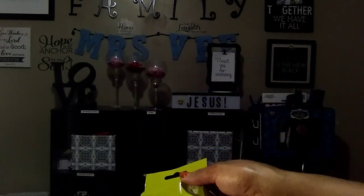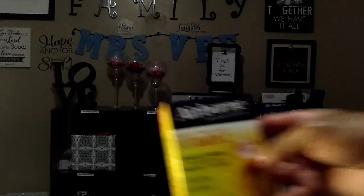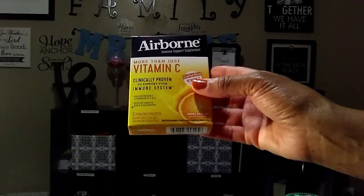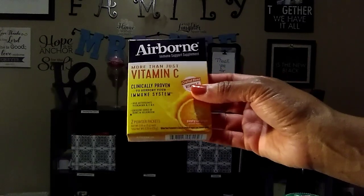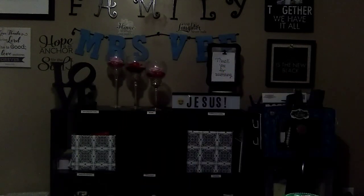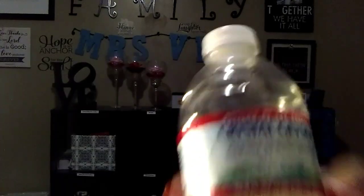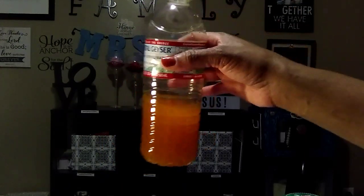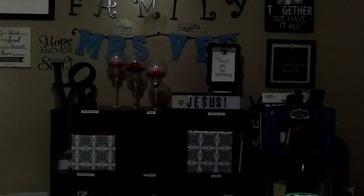That's it — I showed you a small Dollar Tree haul and product reviews on three items. I give the Airborne Vitamin C an A plus. It would be great to put in your kids' water — my granddaughter loves juice, and it really doesn't have a bad taste. It'd be great to get to your kids if you can't get them to take vitamins. That's my little small haul. This is Miss V — I'm gonna continue to show you love, encourage you, and help you save on the things you need. Thank you and have a nice day — go do something nice for somebody.